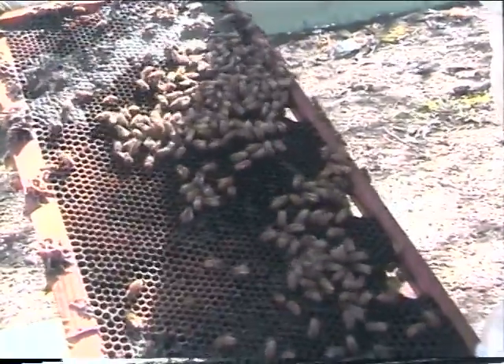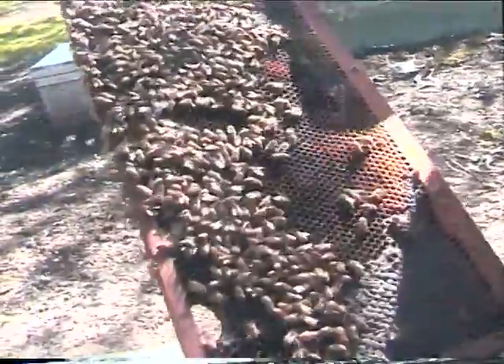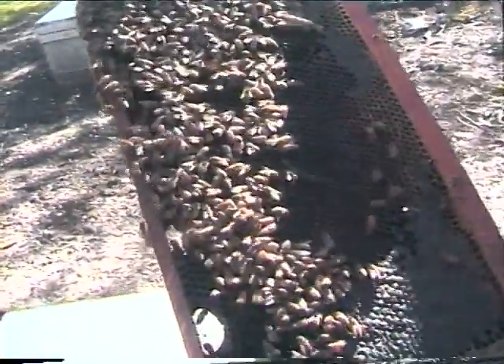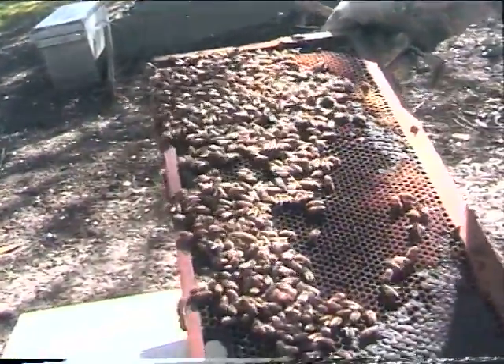They're just coming on pretty good down there. They tend to winter a little bit weaker. But when the bees decide to take off, they start taking off. We're looking for the queen there — we still don't see her.